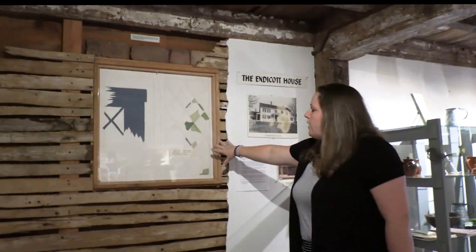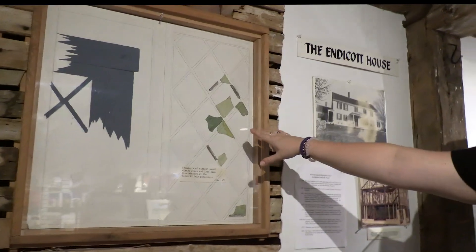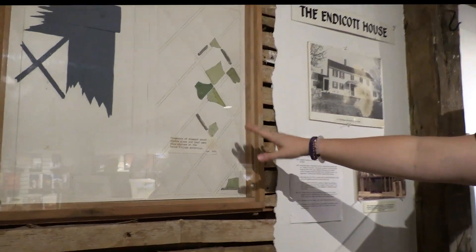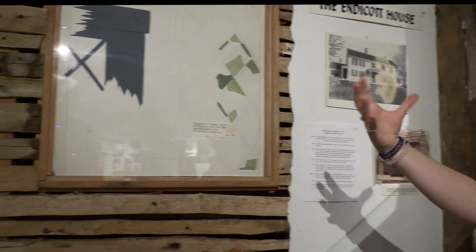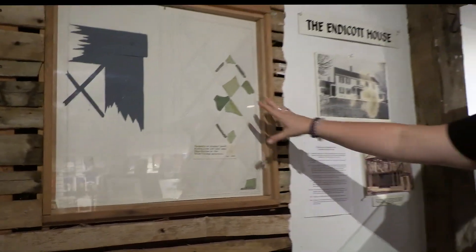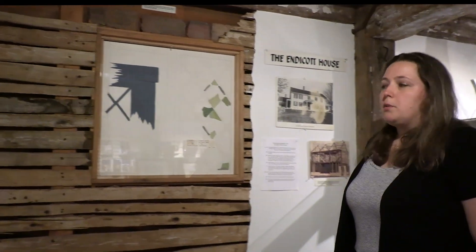The barn also has neat artifacts from the witch trials time period. Some panes of glass were found at the site of the Salem Village Parsonage — where Reverend Parris lived and where the witch trials really started in his house. These were found during an archaeological dig and are on display here.